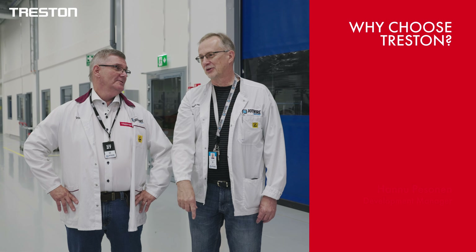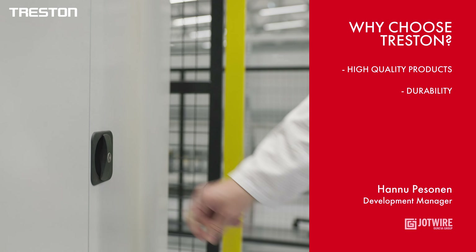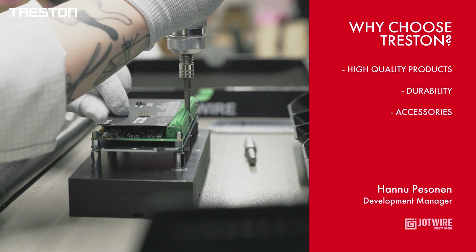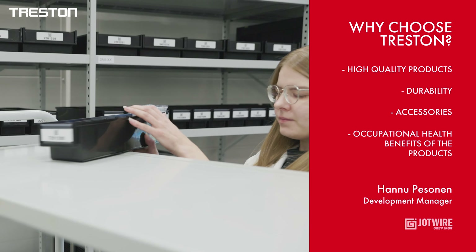We chose Treston Furniture because we have found it to be high quality, easily adjustable and very long lasting. Accessories were used to build workstations that effectively serve production. The furniture has significantly improved ergonomics, occupational health and job satisfaction.